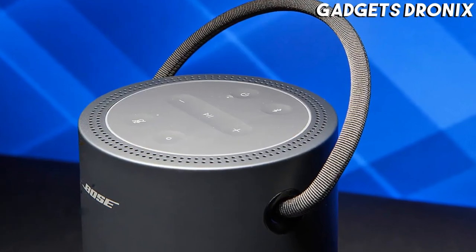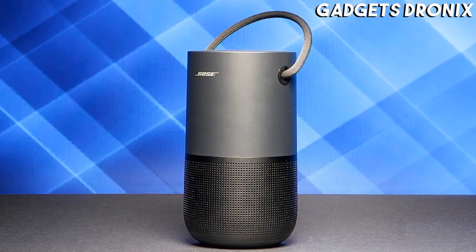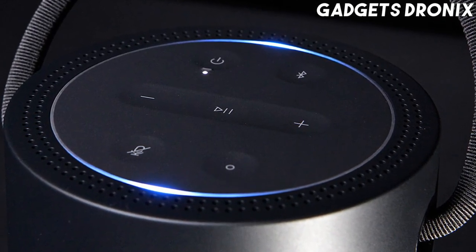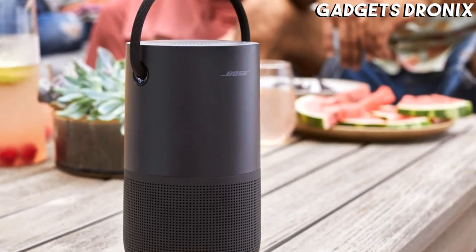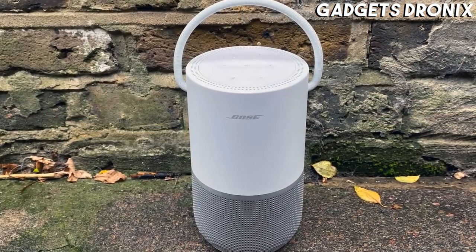With Bluetooth connectivity and a water-resistant build, the portable home speaker is also ideal for use on the go. It has the same cool design and carrying handle as the Bose SoundLink Plus Revolve Bluetooth speaker. It's also available in silver or black.